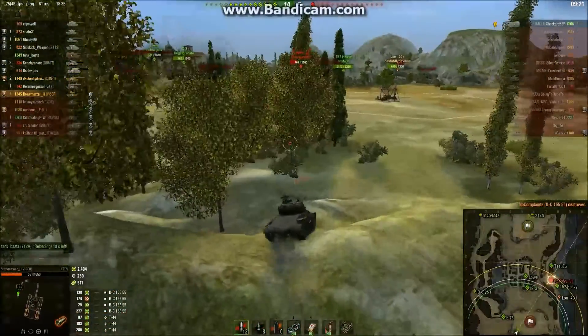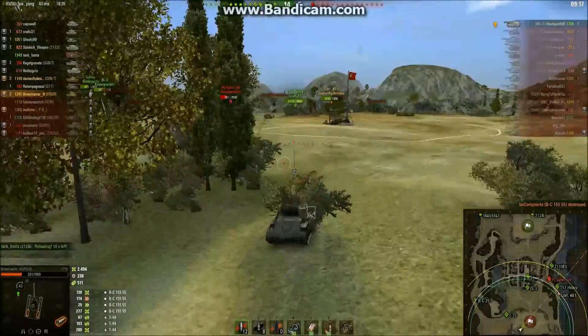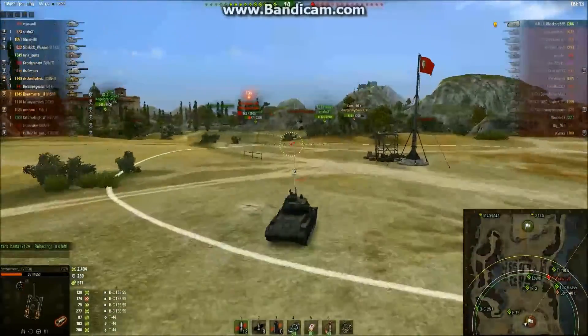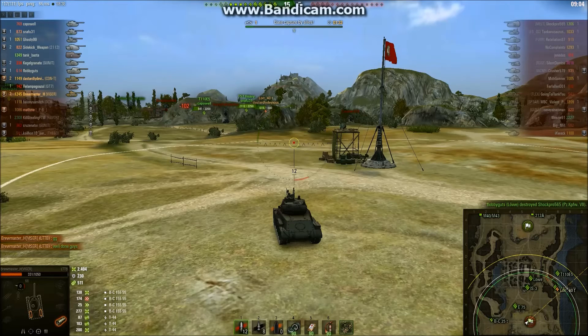Unfortunately, only our second kill. But we're at 2,400 damage done in a Tier VIII light tank in a Tier X game. I don't think I'm going to make it over there — he's got very good autoloaders. Good game — let them finish off the Panzer VII. And that's the game.